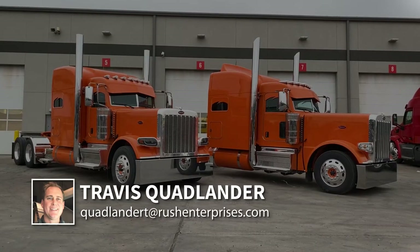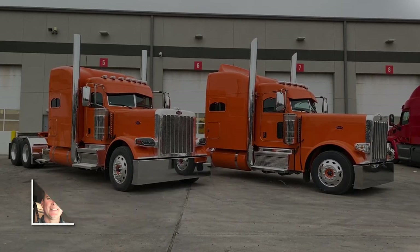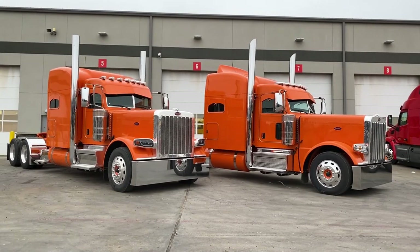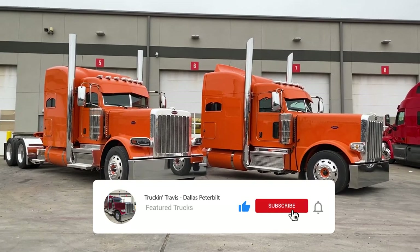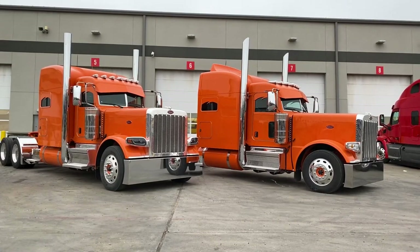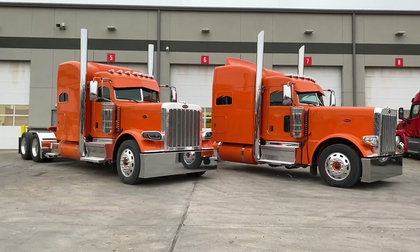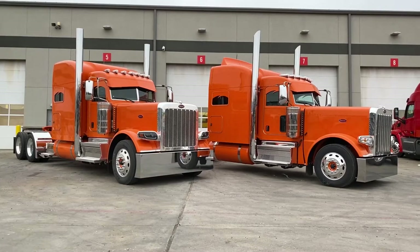Hi everyone, this is Travis Quadlander here at Rush Truck Center's Dallas Peterbilt. Today we're looking at a beautiful pair of 2021 Peterbilt 389s in Omaha Orange. These are two custom trucks that we ordered for Sam Ball and Manny Singh. Sam lives right here in Mansfield, Texas, and Manny is all the way out from California. These two buddies spent a lot of time specking out their trucks the right way, getting all the custom items done the exact way they wanted, and I am so proud of how these trucks turned out.